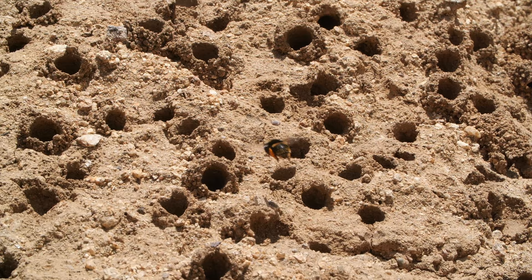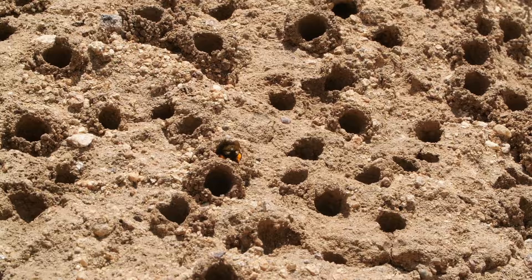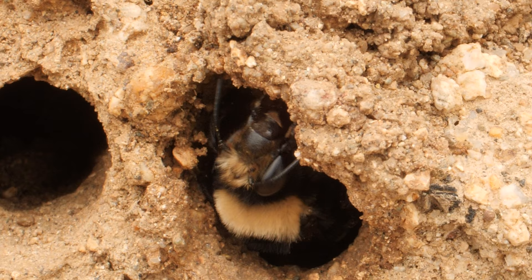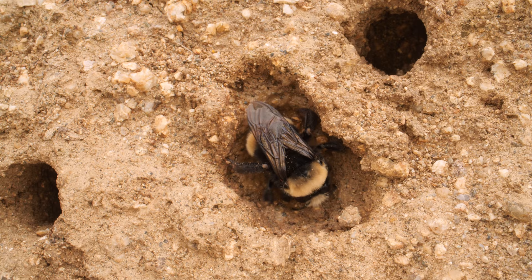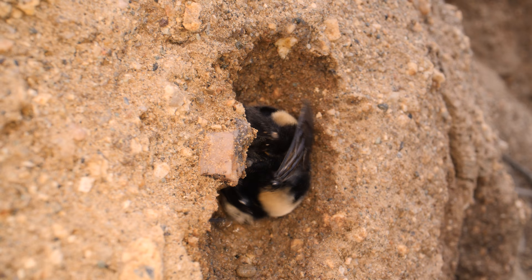Back from foraging, our digger packs pollen and nectar into each cell and lays an egg on top. The larva that hatches out will have a ready-made meal. Then she tears down her turret, bit by bit, using it as a mortar to seal her nest closed and keep her eggs safe.